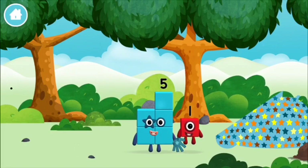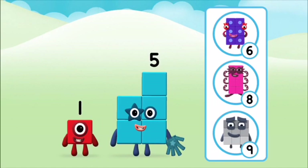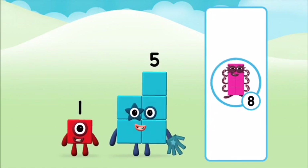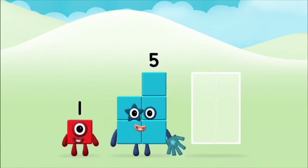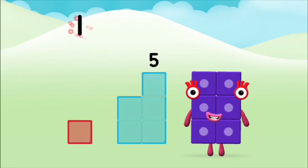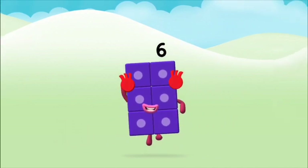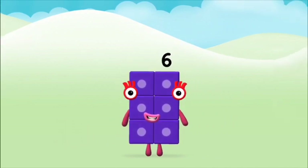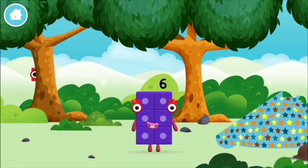Which number block did you find? What number block can you make by adding these two together? Let's find out. Can you add the number blocks together? 1 plus 5 equals 6. Marvellous, you made number block 6! You made a new number block.